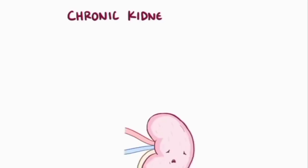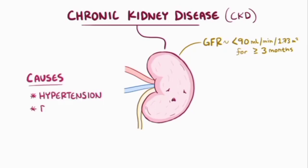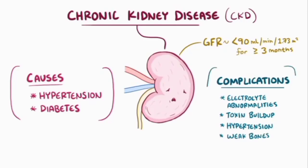As a quick recap: chronic kidney disease is when the glomerular filtration rate falls below 90 milliliters per minute per 1.73 meters squared over at least three months. Chronic kidney disease is mainly caused by diabetes and hypertension, and complications include electrolyte abnormalities, toxin buildup, hypertension, and weak bones.